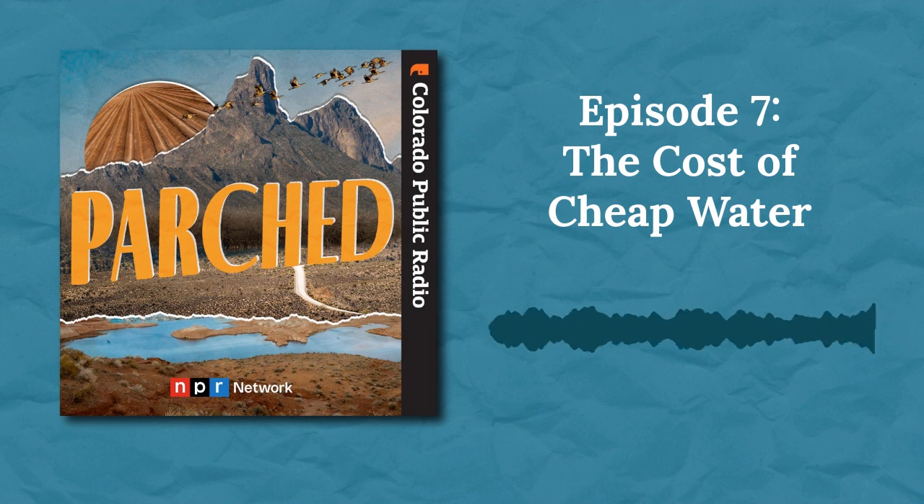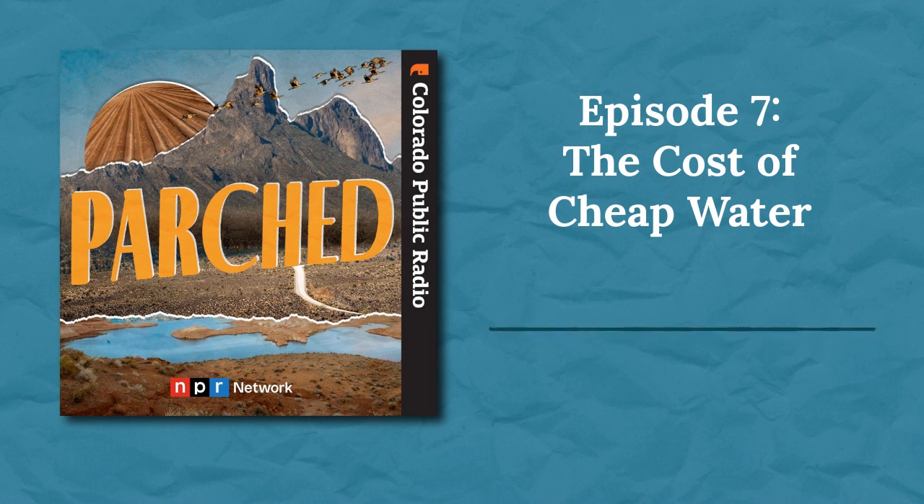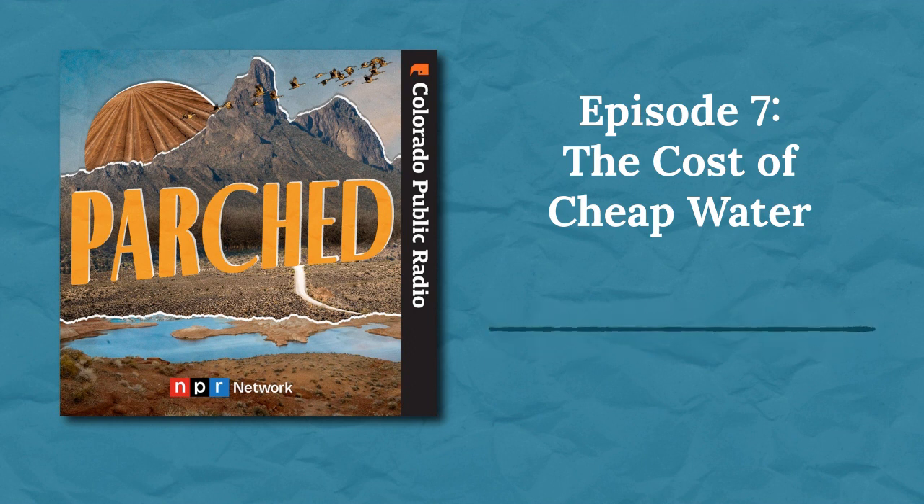Margo has found a way around the financial incentive to use less water — the very incentive she helped create. It's not against the rules; she does it as a financial calculation. In a way, that shows how imperfect pricing is as a solution. But more than that, it shows just how much economics influence people's behavior. Money is such a motivating force. When it's done right, economic motivation is a real way to help fix our water problems. Charging more for water can make people decide to use less, especially on things that aren't essential, like lawns.